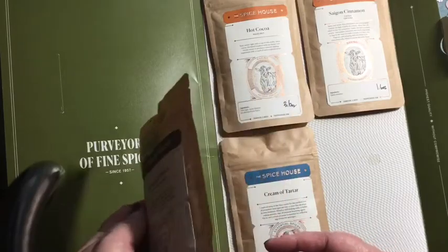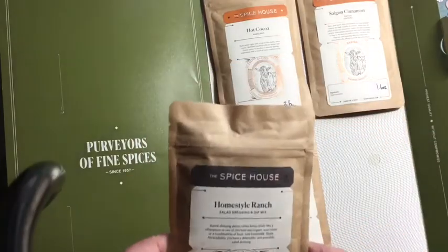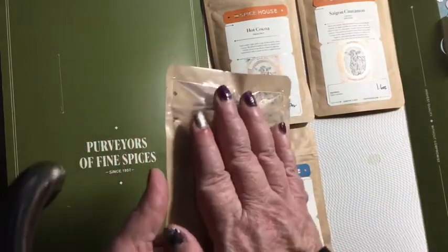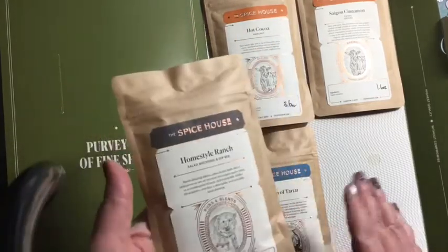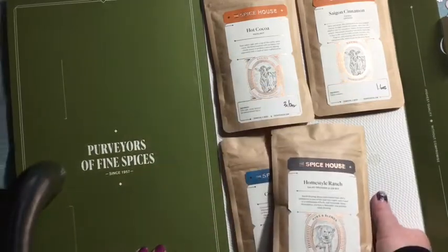I think they're fairly priced, especially because they are much higher quality than what you get in the grocery store. Most of these are about $6.50 and there's a good solid amount in here. I bought these myself — they didn't give me anything. I'm just doing this because I like to share the good stuff.